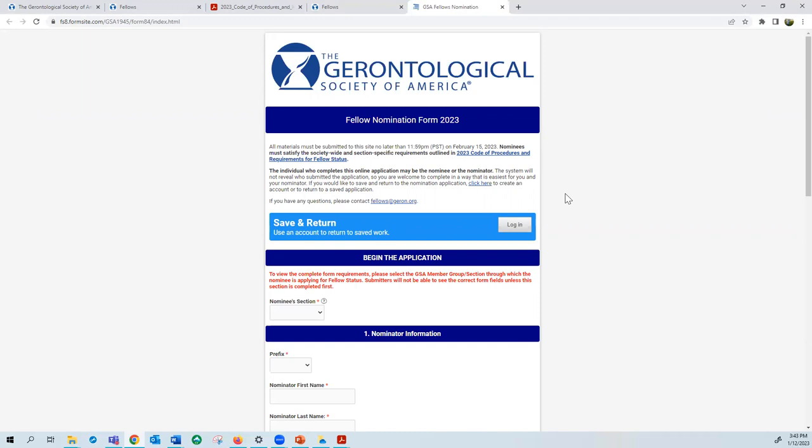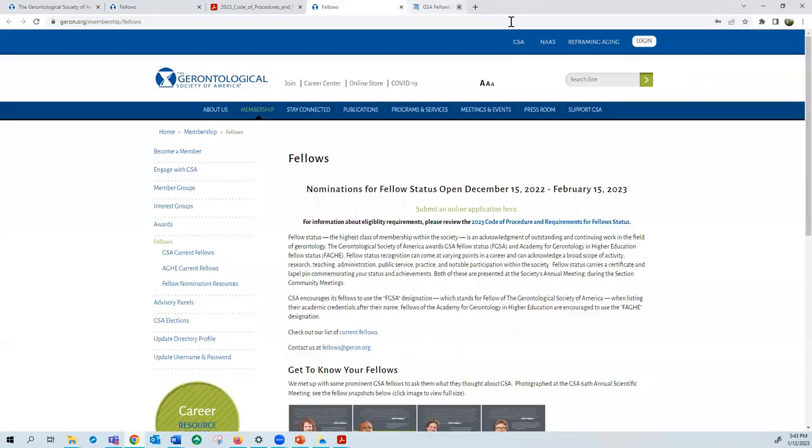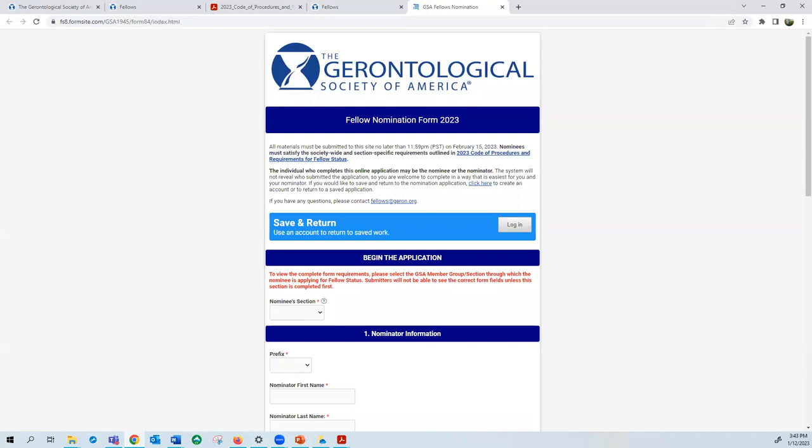The application may be submitted by the nominee or the nominator. If you're a potential nominee, this means that you can gather the materials from your nominator and submit the application yourself. Or if you are a nominator, you can gather the materials from your nominee and submit. There is also an option to collaborate on the application by using the save and return feature. You'll be prompted to create an account with a username and password, which you can share to allow others to log in and complete certain sections.